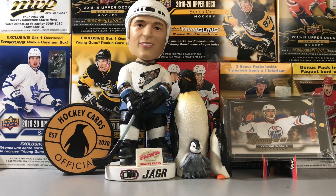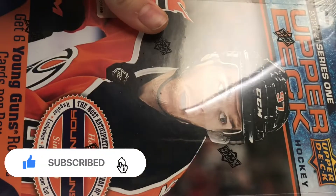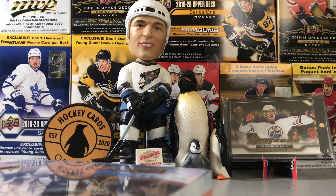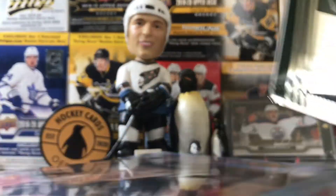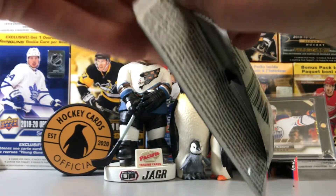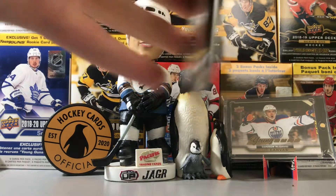Hey, what's up guys, it's Hockey Cards Official back with another video. Today is one of our most anticipated breaks — Series One Upper Deck hobby box, it's release day so I'm gonna break a box today. We all got boxes so we're really excited. We're gonna start off with an overtime pack — never opened up one of these. We could get an auto, that's a nice part, you could start off with a bang.